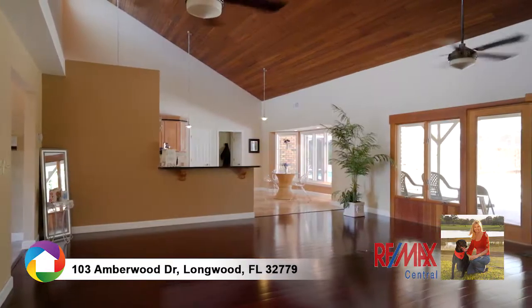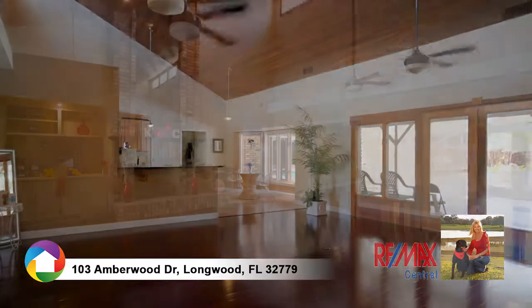The family room includes soaring ceilings with French doors and an intimate wood-burning fireplace.